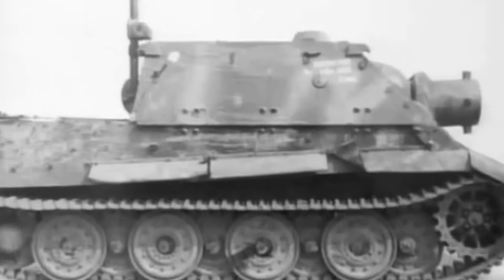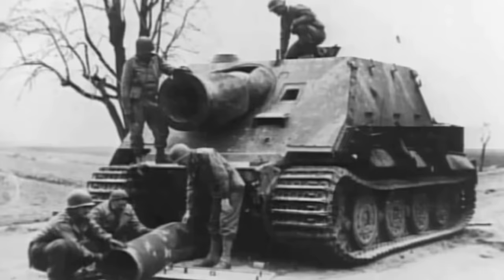At first glance, the Storm Tiger looks like a bloated Tiger I tank with an equally comical short barrel mounted on top. However, the self-propelled assault gun was an overwhelming fortification destroyer and promising solution that would make the German Blitzkrieg even more terrifying.